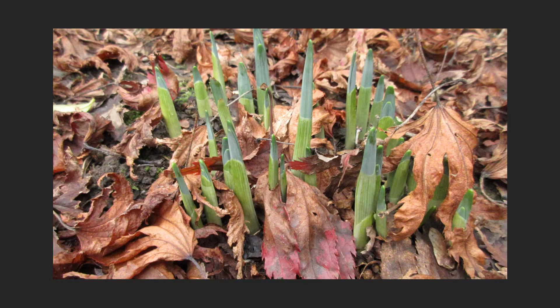Around January, you can see daffodil shoots starting to emerge above the ground. Below the ground, the roots will be travelling down from the bulb into the soil.